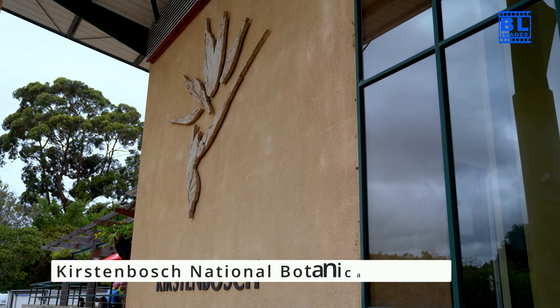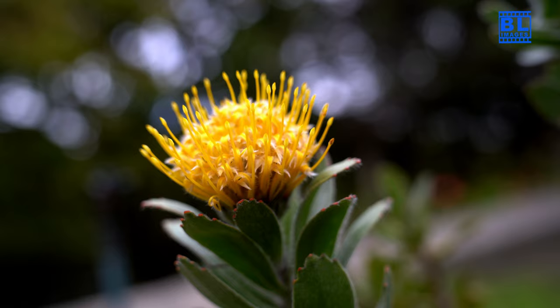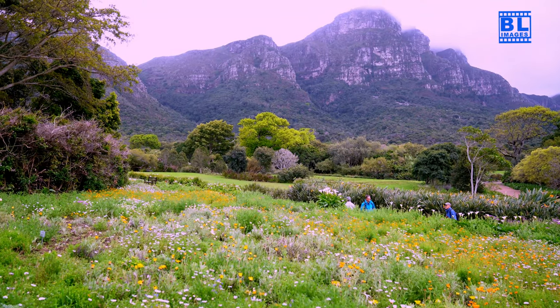Kirstenbosch National Botanical Garden is a haven of beautiful plants. Explore indigenous flora and enjoy picnics amidst stunning natural surroundings.